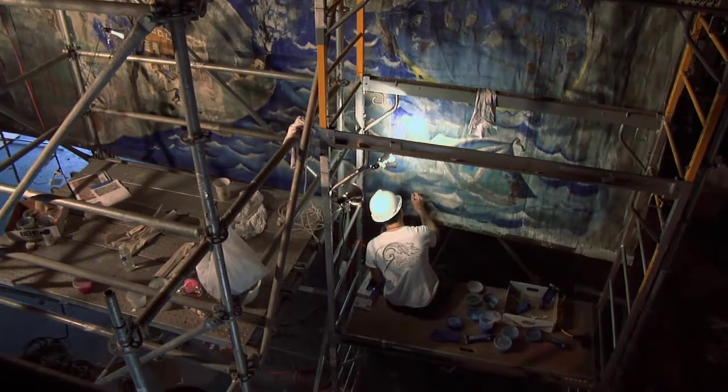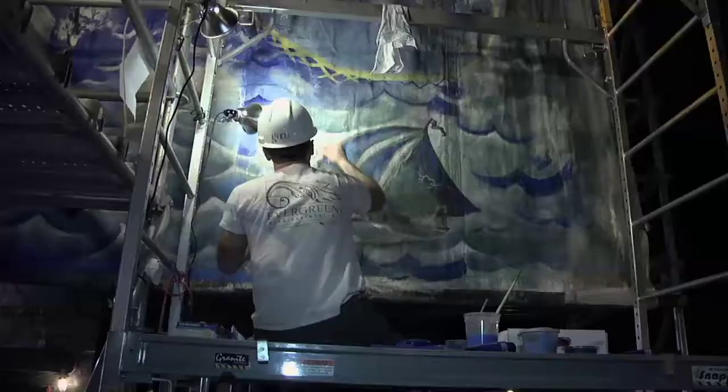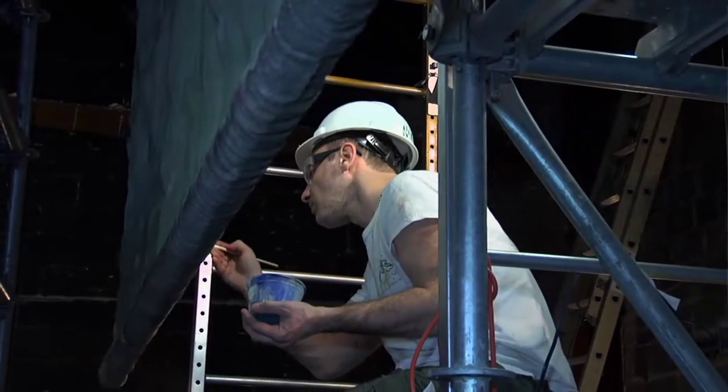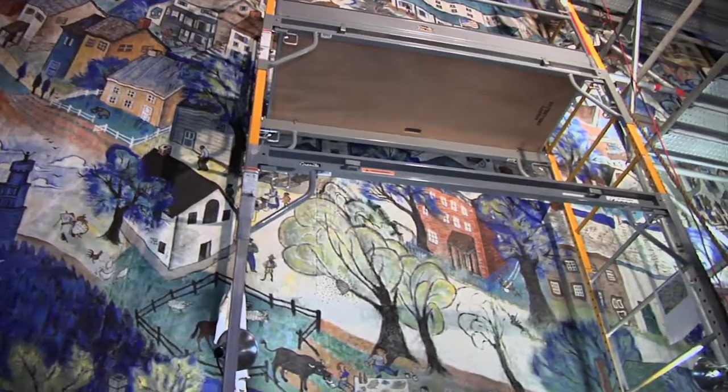They've been working on the fire curtain for about a week now. They got it all cleaned off — they vacuumed all the dust and loose material off of it. They're going around mending the holes and have already sprayed it twice with lacquer. From this angle you can see how big the fire curtain really is — it's about 24 feet tall and 35 feet wide.